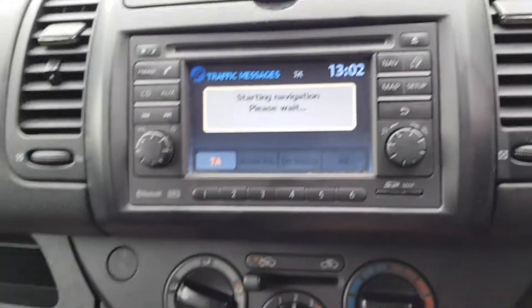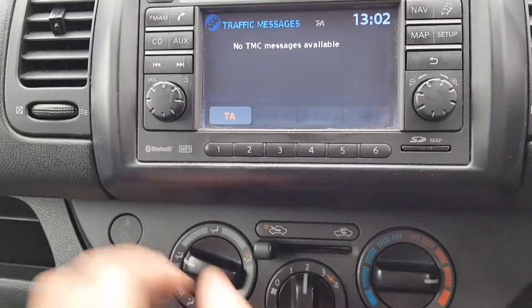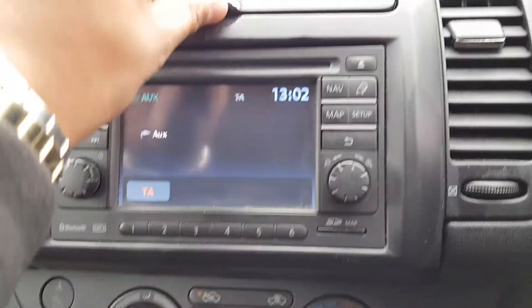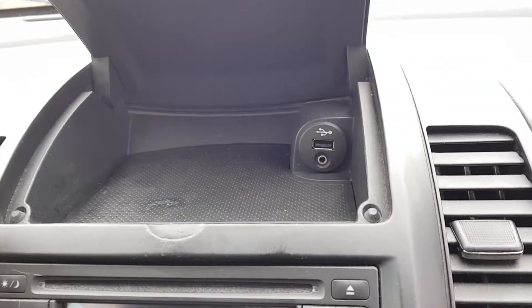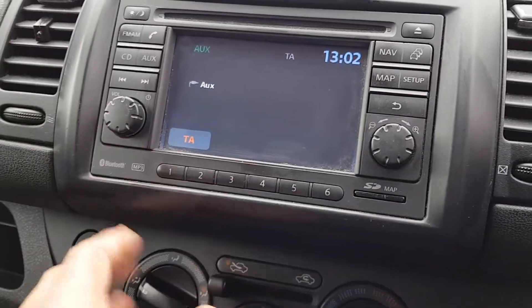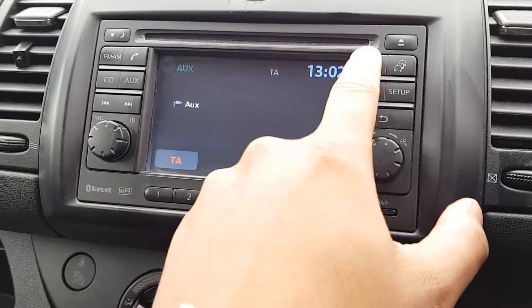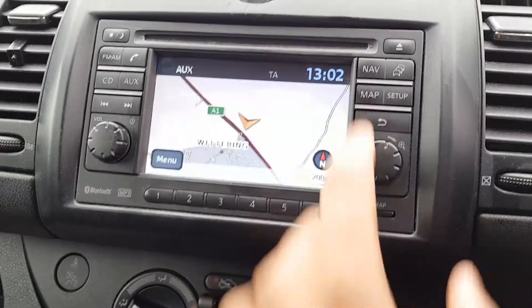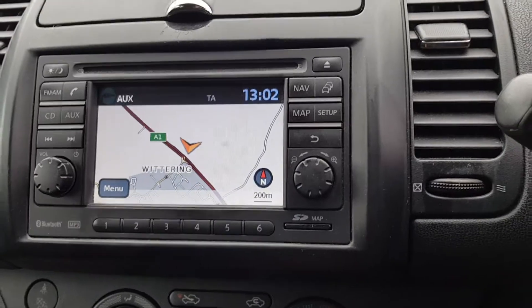You've got your sat nav, traffic announcements, FM and AM radio, CD, and auxiliary. There's cubby storage here which has USB and auxiliary connections. This car also comes with Bluetooth. The sat nav is touch screen, and as you can see it is all working.